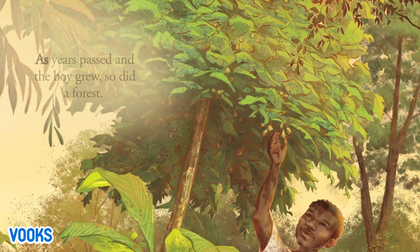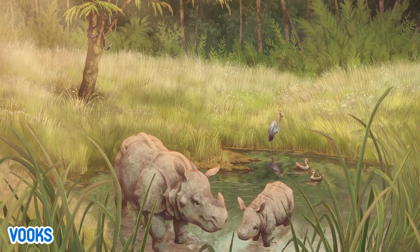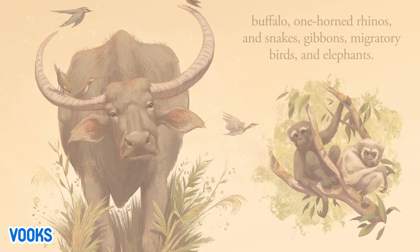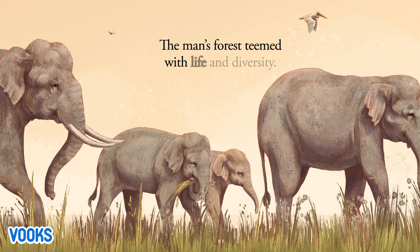As years passed and the boy grew, so did a forest: 10 acres, 20 acres, then 40. Wildlife returned for the first time in many years — buffalo, one-horned rhinos, snakes, gibbons, migratory birds, and elephants. The man's forest teemed with life and diversity.